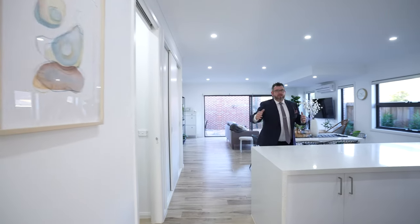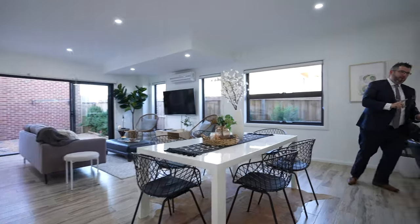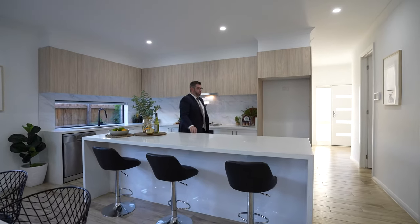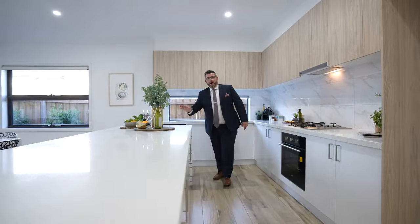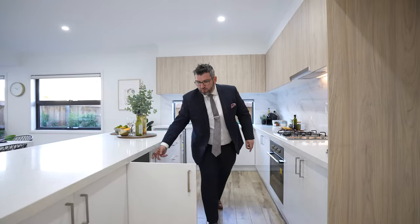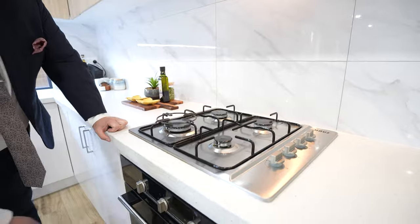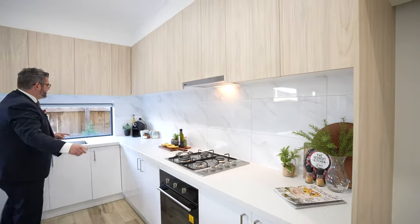We're going to flip around to an amazing chef's kitchen — again 40mil Caesar stone with a waterfall edge. There's a beautiful breakfast bar and a proper island bench with no taps or dishwasher, perfect for entertaining and prepping. You've got beautiful big cupboards underneath, a gas cooktop, full-burner, and a 600mil oven. Very spacious L-shape layout.